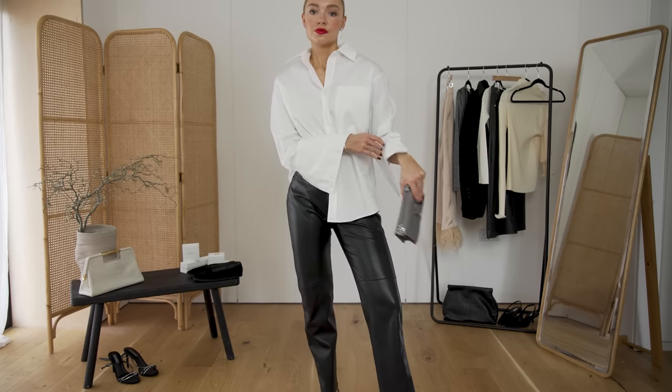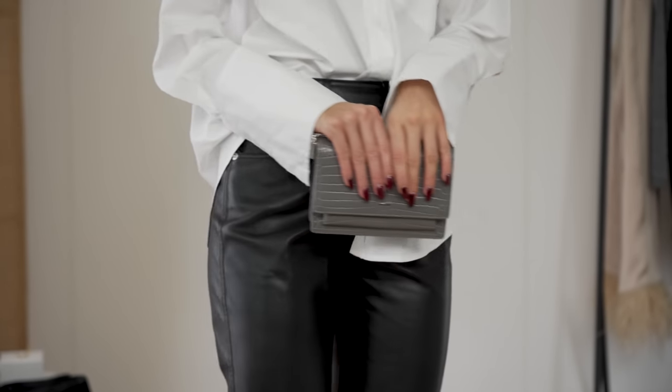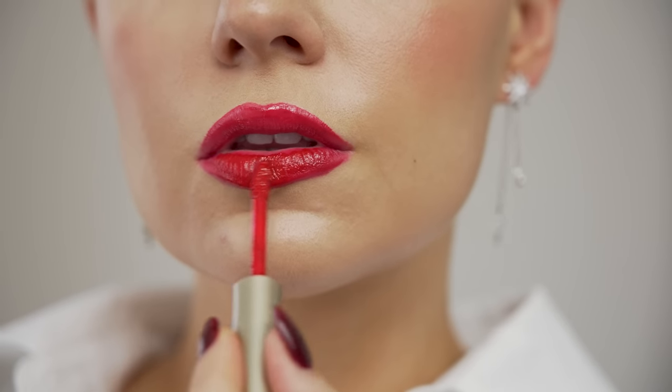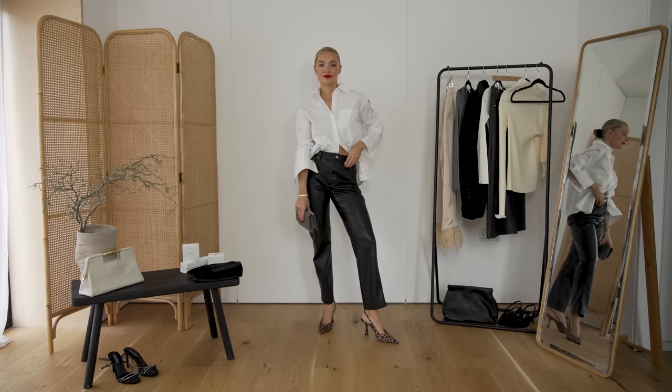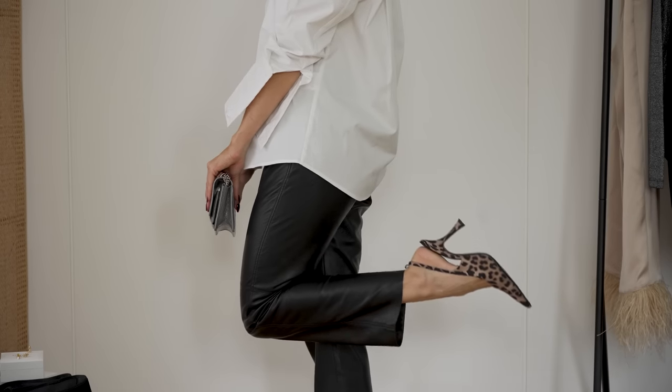This bag is from YSL — it doesn't have to be YSL, but something slightly more evening-led, a bit more of a clutch. Just again takes it into evening. Add a red lip — I'm including a red lip in my accessories. Adding a red lip instantly zhuzhes your outfit up and adds that extra wow factor. I do think there's a red for everybody, whether it's a pinky red, a bright fiery orange red, a darker red or bluey red. They work for every skin tone if you find the right one.